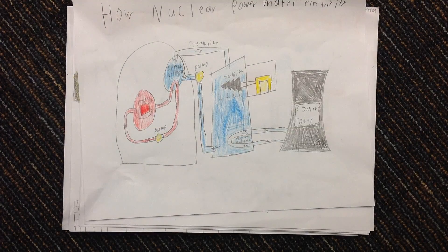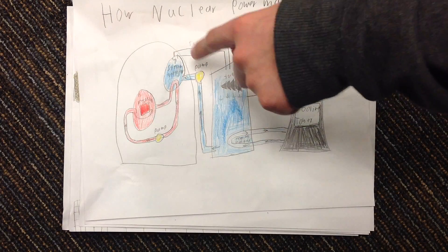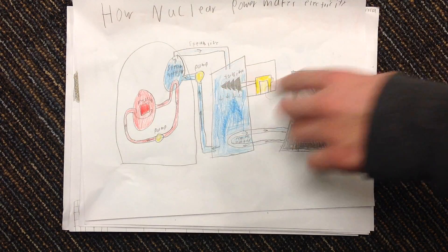How nuclear power makes electricity. The reactor creates heat, which then creates steam. The steam goes and turns a turbine generator, which makes electricity.